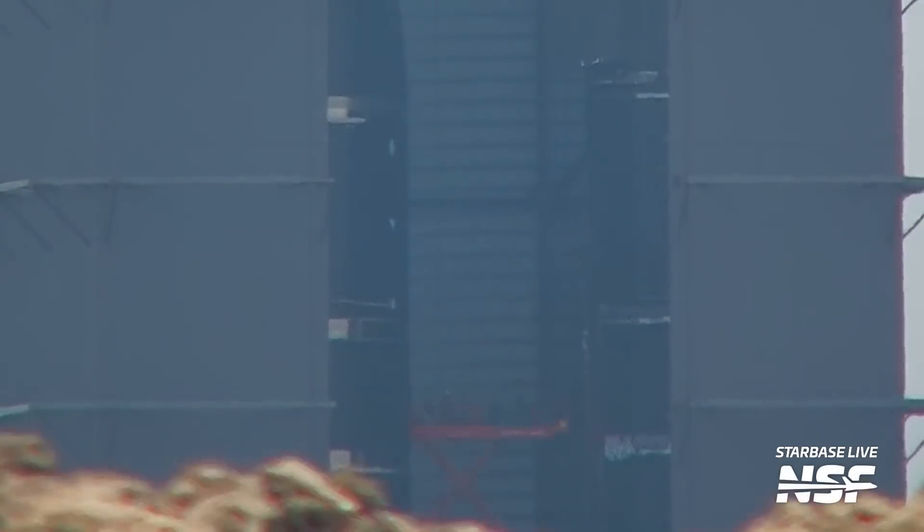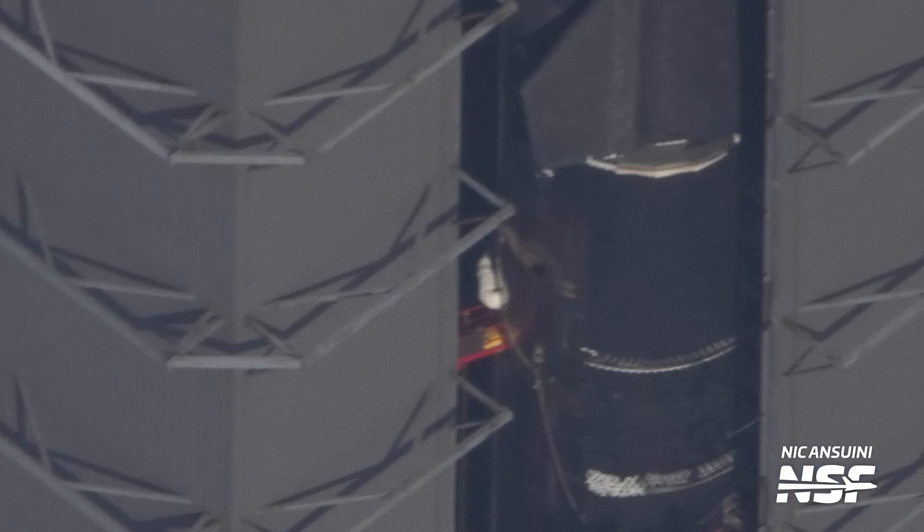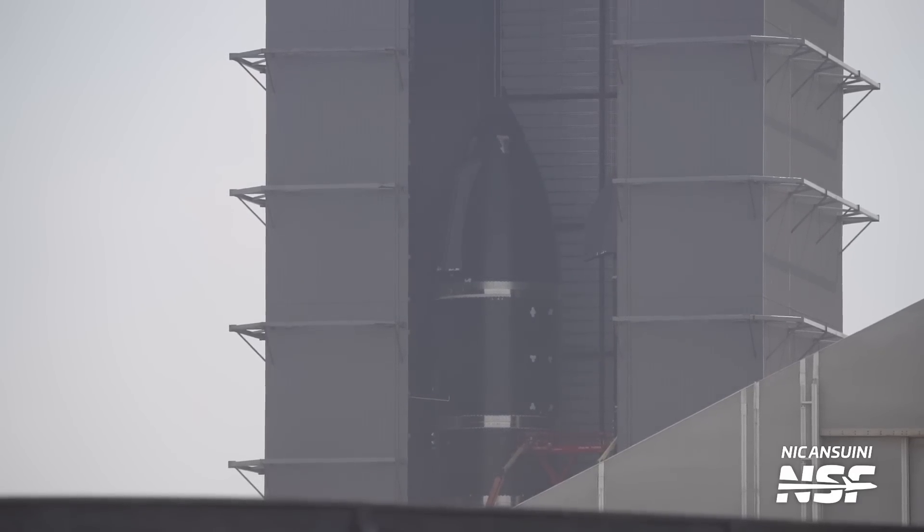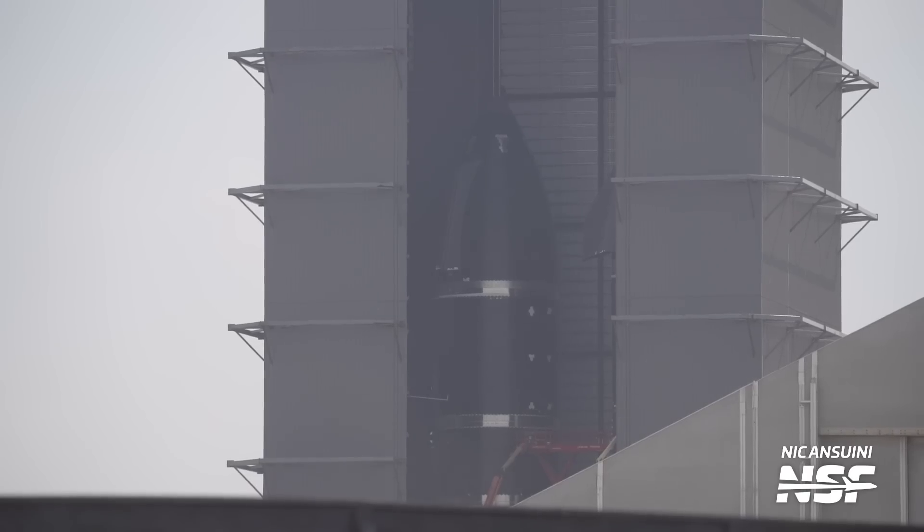Will there be a new door installed later? Maybe they're just going to modify the existing door. We'll definitely keep watching, as always. Ship 28's stablemate, Ship 29, is still at the high bay after being fully stacked last week. Not much is visible, but we can presume lots of work is underway outfitting it and getting it ready for testing, as well as installation of whatever new upgrades SpaceX is cooking up.